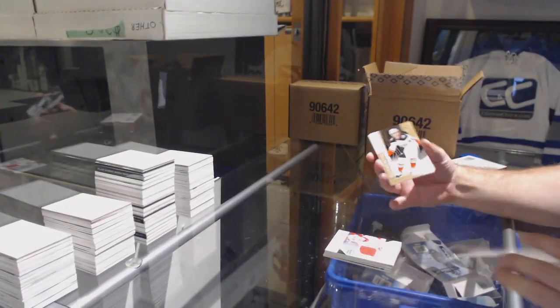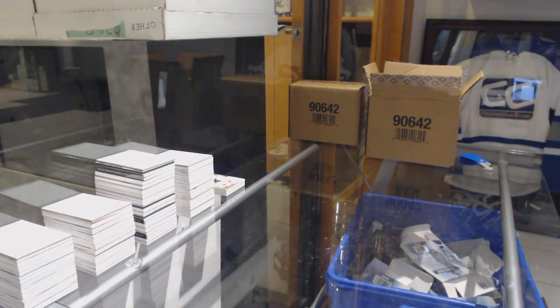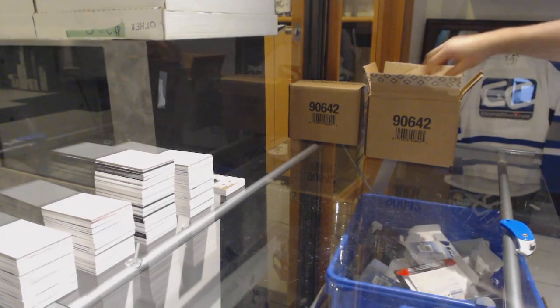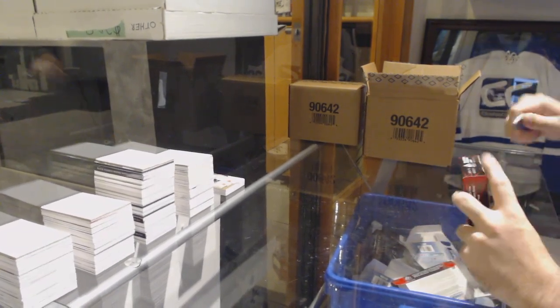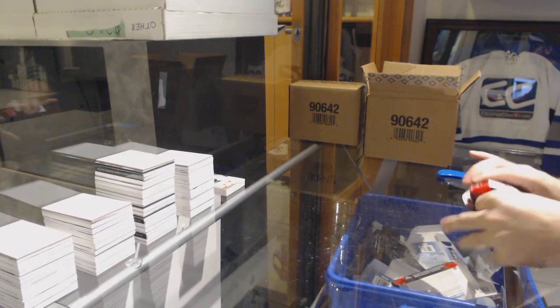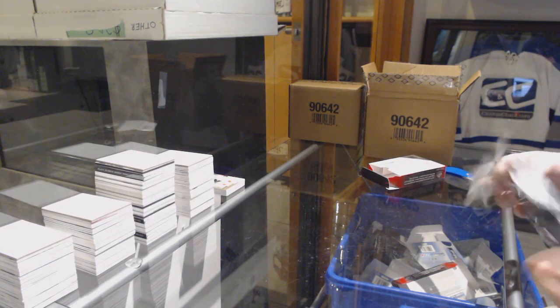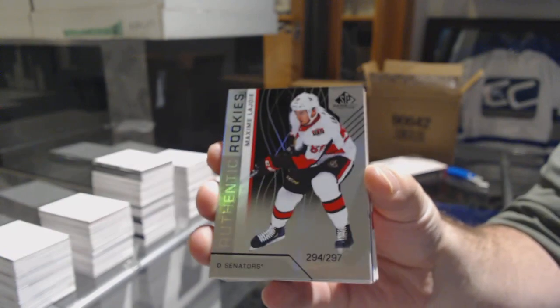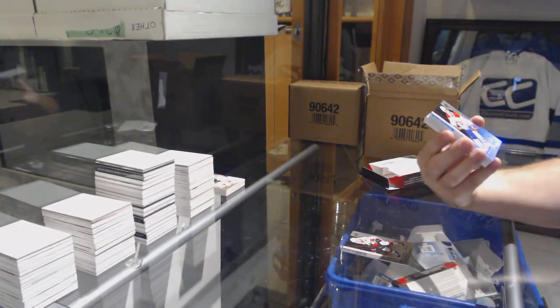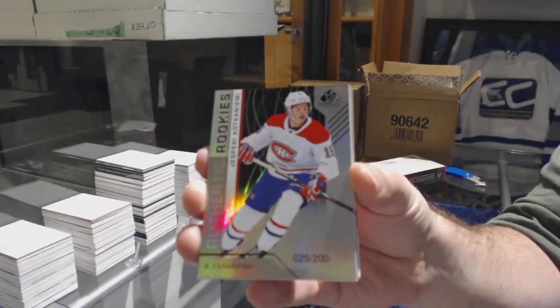For the Anaheim Ducks, number 499, Maxime Camtois rookie jersey. We've got a Maxime Lajoie number 297. For the auto Senators and Montreal Canadiens, number 200, Corey Perry. Montreal on the board.